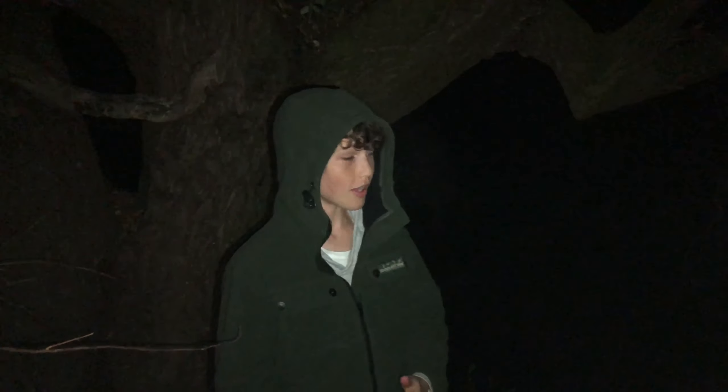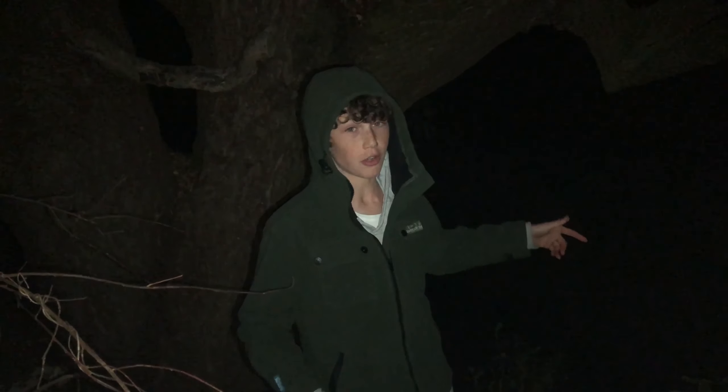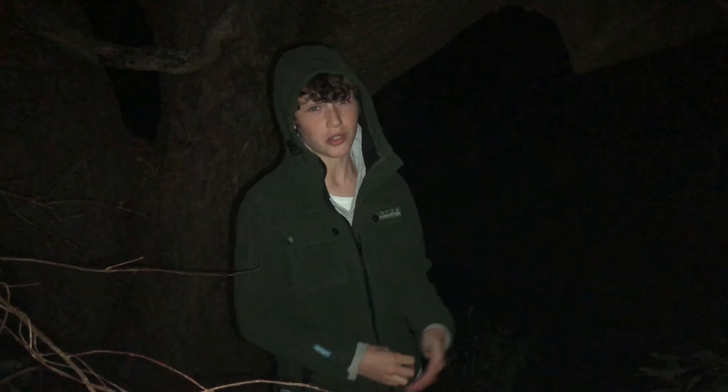G'day guys, welcome back to another video. Today we're out here fishing for eels in Backyard Creek and we're going to try and get into a few. We've seen a few massive ones so hopefully we can get into a couple. It's getting pretty dark and pretty cold so it should be good — let's get into it.